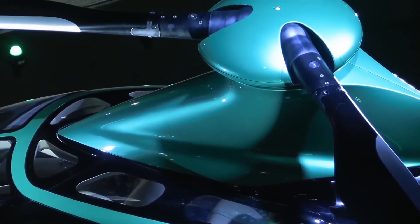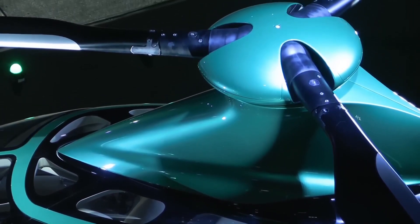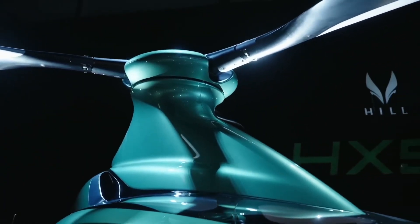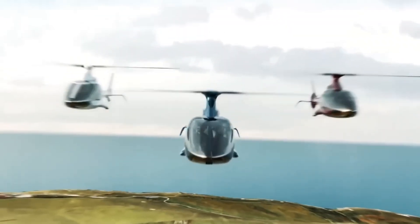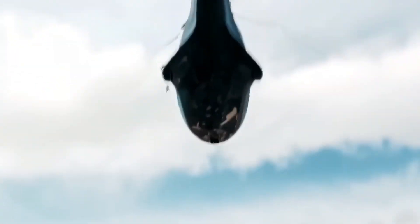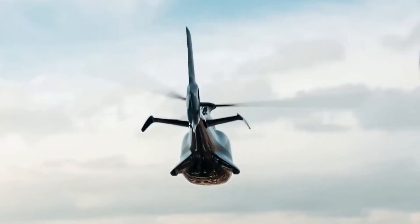The HX-50 boasts a digital cockpit with modern design and maximum visibility, along with an advanced four-axis autopilot system. It offers five sculpted seats made from premium materials like Napa leather and Alcantara trim. The helicopter reaches a maximum cruise speed of 140 knots and operates up to 10,000 feet, and includes a two-axis attitude-based stability system and a blade fold system for easy storage.